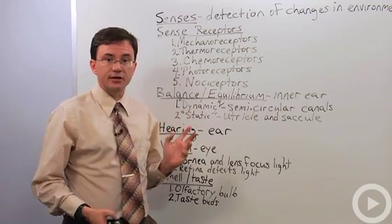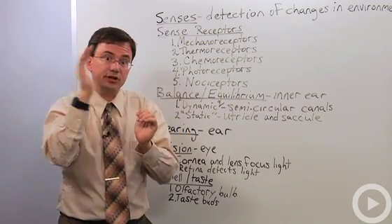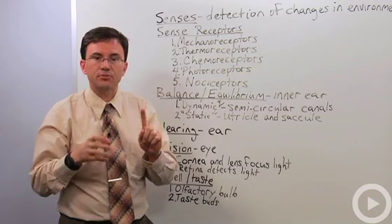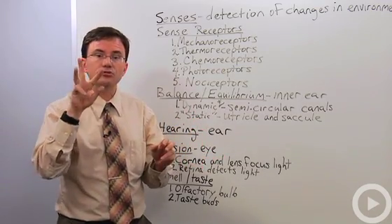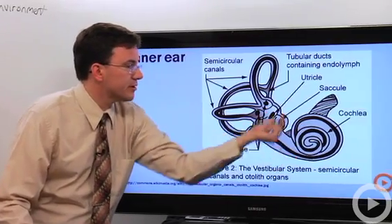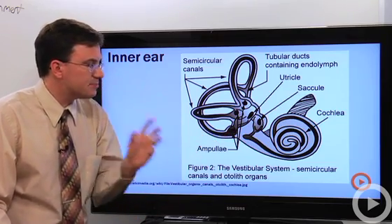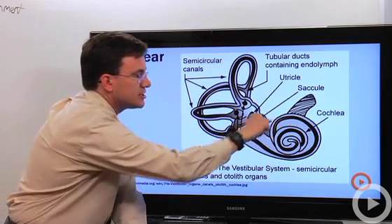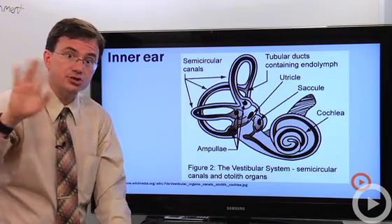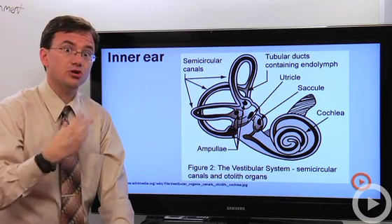Hearing also uses the ear. The ear is composed of the outer ear, which funnels in sound; the middle ear, which takes the vibrations of your eardrum and transfers them into vibrations of three bones — the hammer, anvil, and stirrup, otherwise known as the malleus, incus, and stapes — which help amplify those vibrations to cause vibration in a fluid in the inner ear. In the inner ear there's a coiled tube lined with millions of mechanoreceptor hair cells. If you listen to your iPod too long you can cause damage to those hair cells, and once damaged they're very hard to repair and may cause permanent hearing loss.